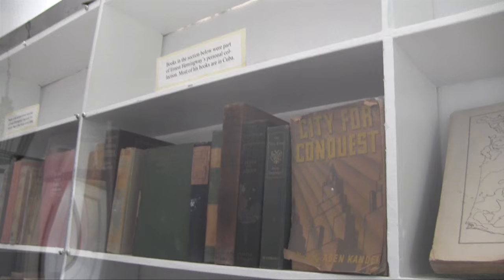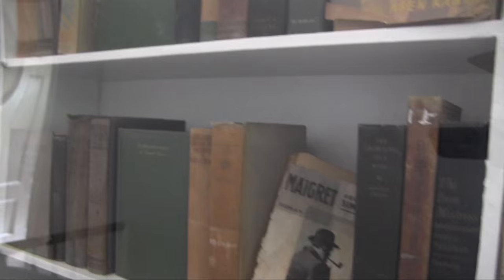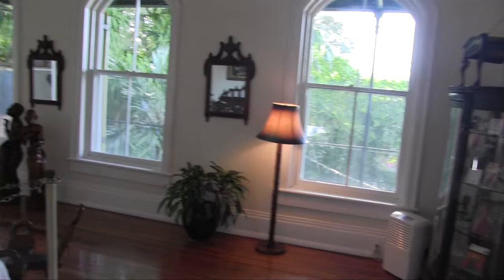Books in the section below belong to Ernest's wives Pauline and his sons. Books in this section were part of Ernest Hemingway's personal collection — most of his books are in Cuba. Titles include City for Conquest, Abraham Lincoln, Poise: How to Attain It, and From Jungle Roots.